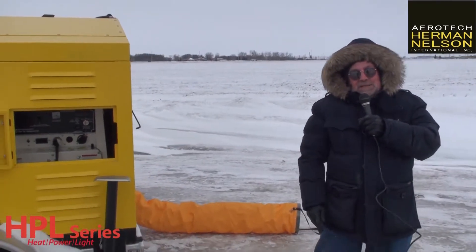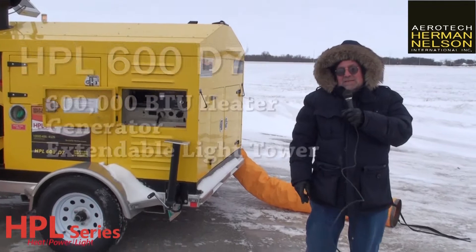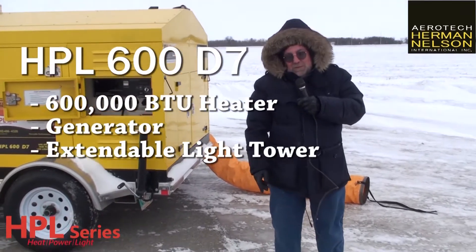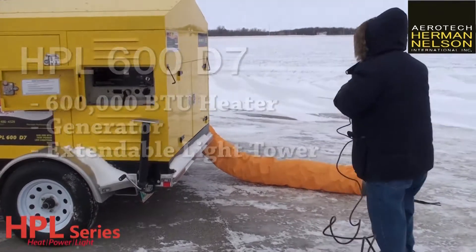I'm here to talk about the HPL 600D7. This is your heat, power, and light unit that has a 600,000 BTU heater, a generator, and a light tower — portable and on board.